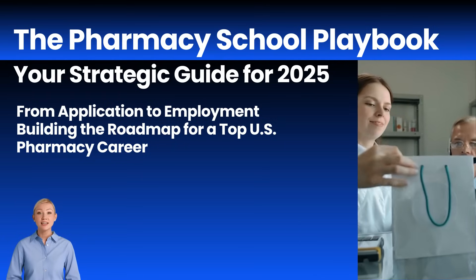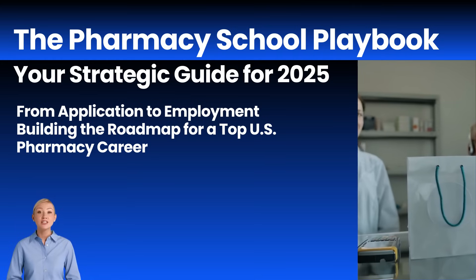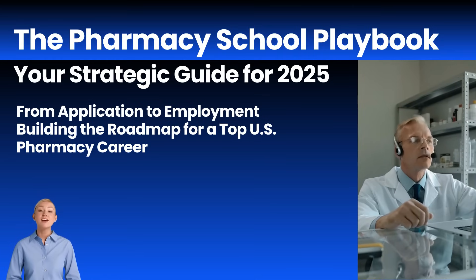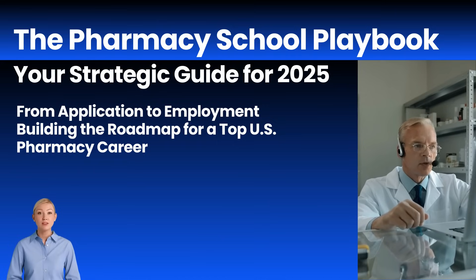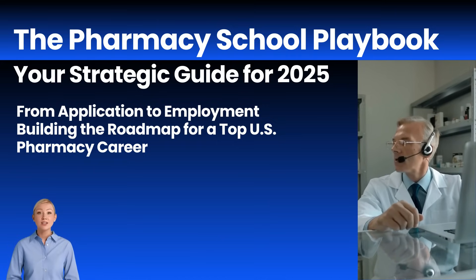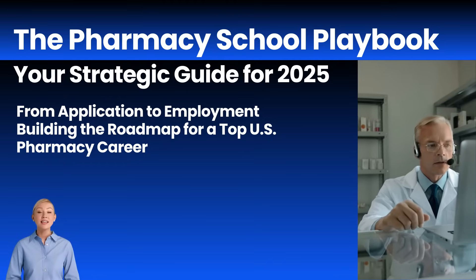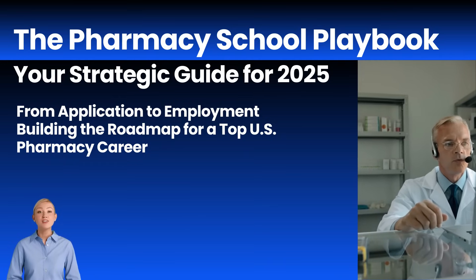Using years of admissions data, we'll provide a realistic strategy by answering two critical questions. First, how do you find the right pharmacy school for your specific profile? And second, what's the most efficient way to plan your application for success? Let's build your practical strategy to earn that acceptance letter.